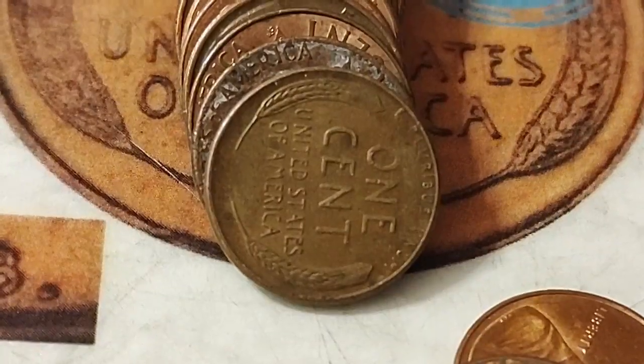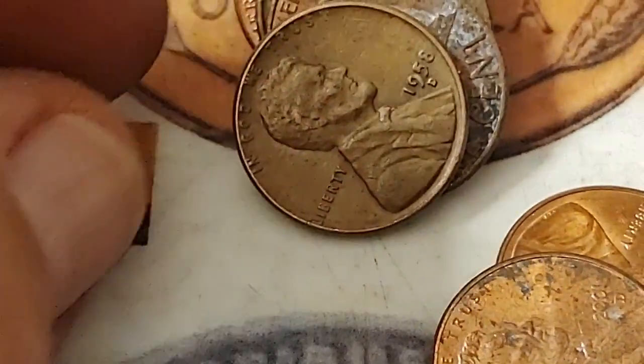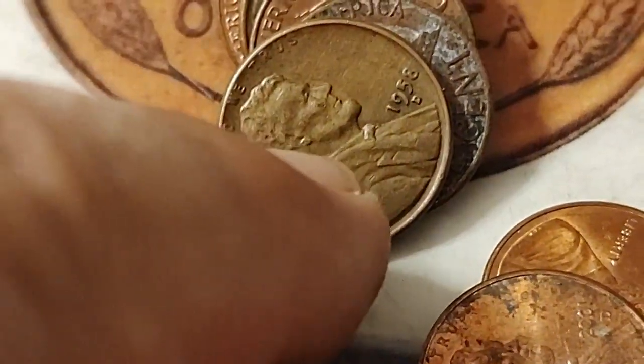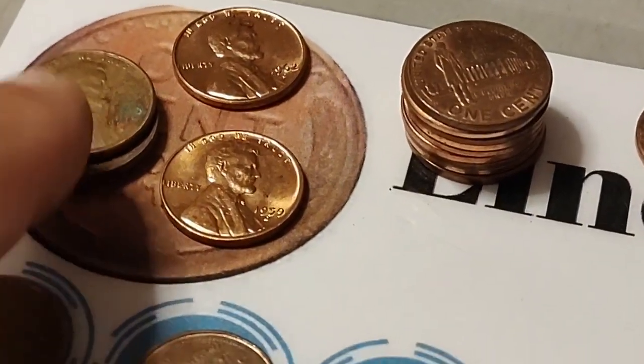I am in my 18th row and there is wheat penny number one — I was beginning to wonder! A 1958D. This was the last wheat penny they ever made, right here. I'm getting quite a few of the 2009s and a couple more S's too.